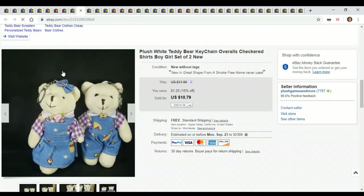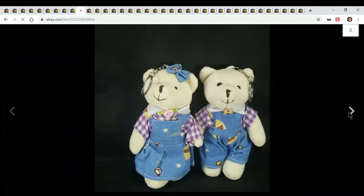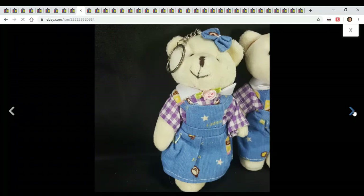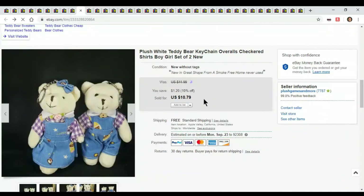These little bears — I found them in a bag of bears. Another one of the $2 bags. It had a whole bunch of different bears. I actually bought the bag for an FAO Schwartz bear, and these were just thrown in the bottom of the bag. I didn't even know what they were. I just threw them up there and they sold for $10.79. I didn't expect anything from them, so it was a great find.